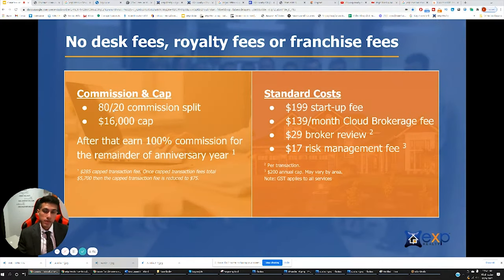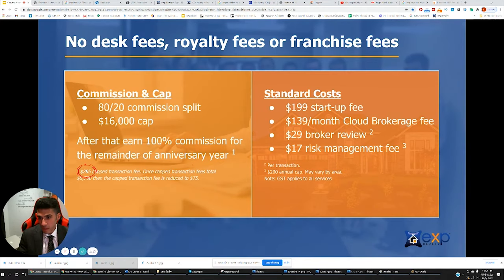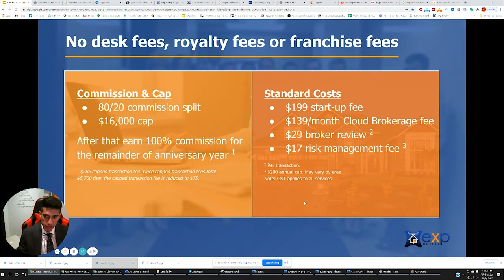We'll first talk about the splits. For the first $80,000 which you make, you're paying 20% to the company. So that goes to a point that you've paid ultimately $16,000. And once you've hit your $16,000, you're paying $285 per transaction plus a $29 broker review. This isn't much considering you've already paid your cap out. For the first $80,000, you're not paying the transaction fee — you're paying the 20% split. And then onwards, you're in a pretty good position.